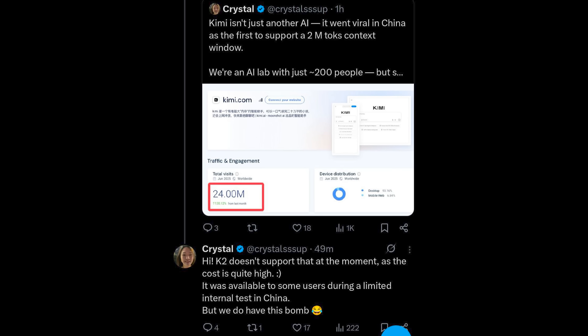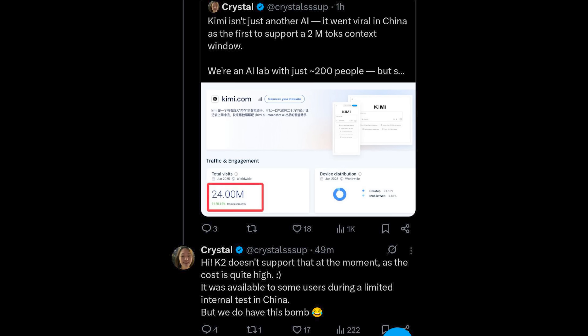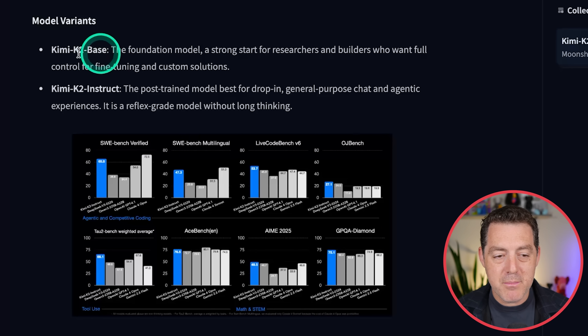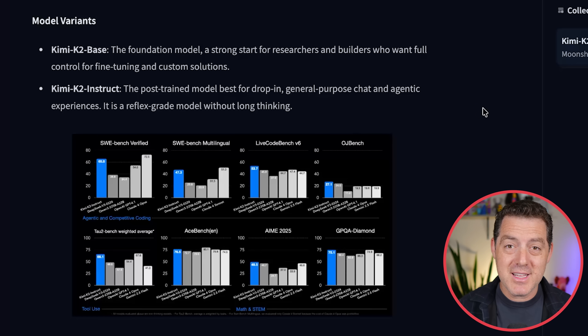The Kimi website doesn't support the 2 million context directly yet, but they have tested it. There was a little bit of quality loss but it is very possible. We have two versions: the base and the instruct — but what we don't have yet is the reasoning version. Now that it's open source, everybody has their hands on it, and lots of reasoning versions of Kimi K2 are coming soon.